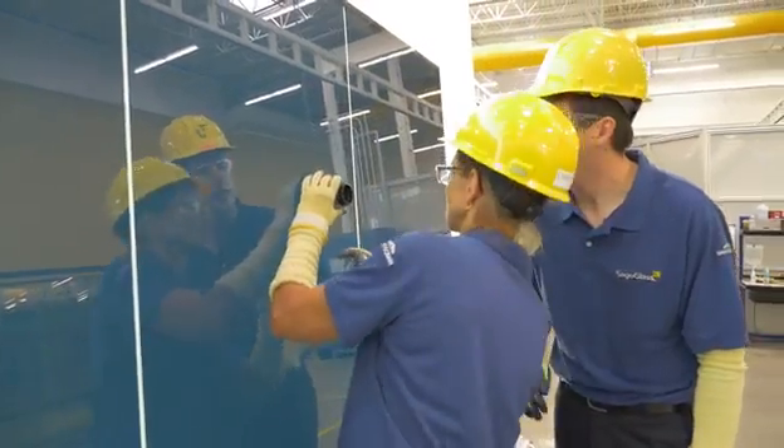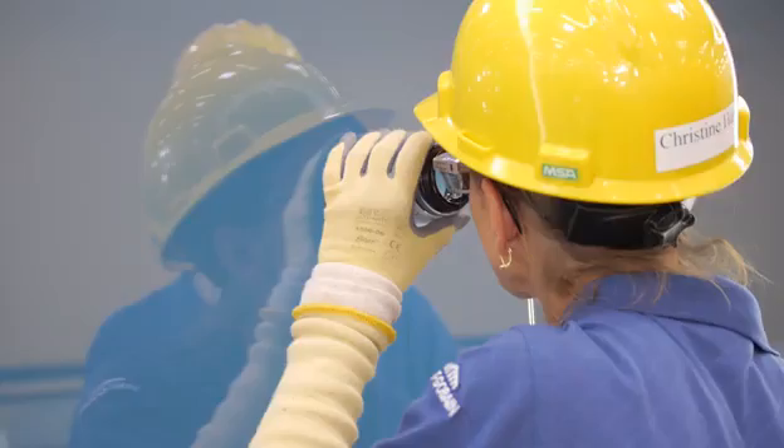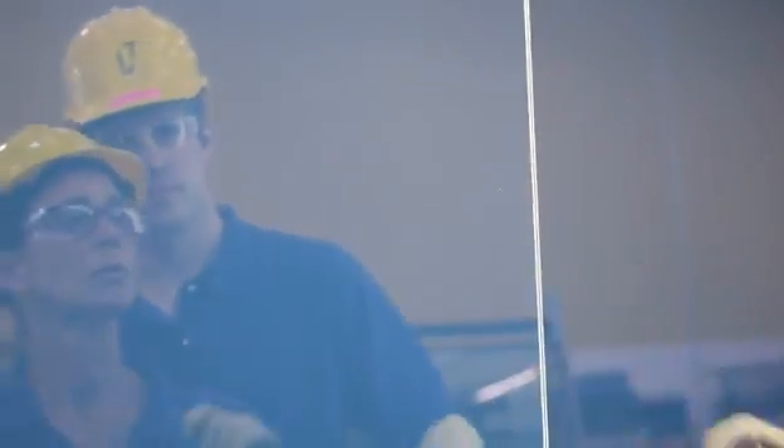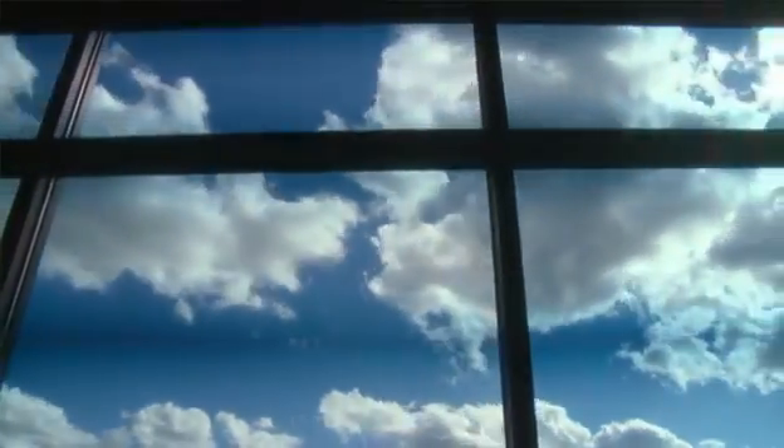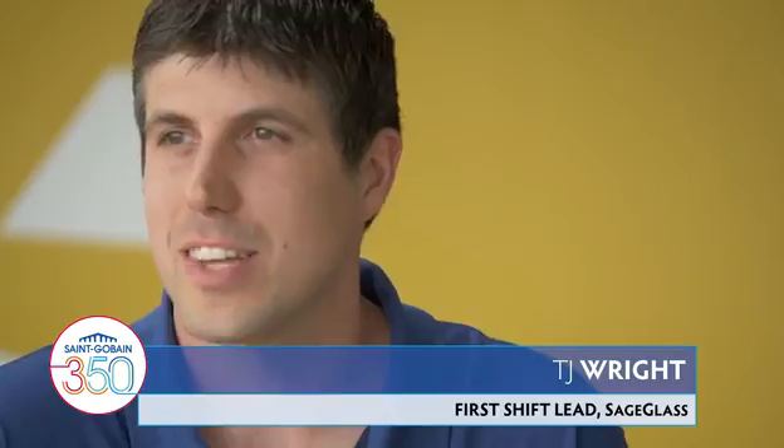To be a part of Sage is really amazing because we're doing something that nobody else is doing. Sage Glass is all about managing the heat and the glare and the excess light that can come from windows while giving you all the benefits. How it works: flip a switch, the window darkens, blocking out the sun, flip a switch again, and it clears out. It's kind of like magic.